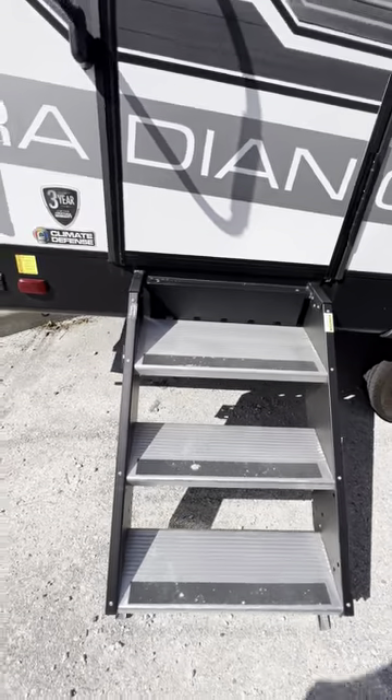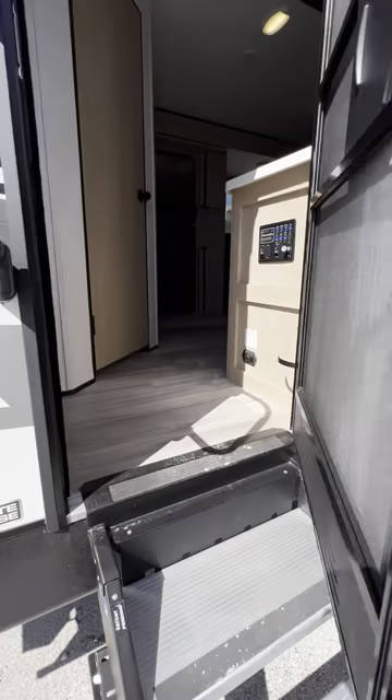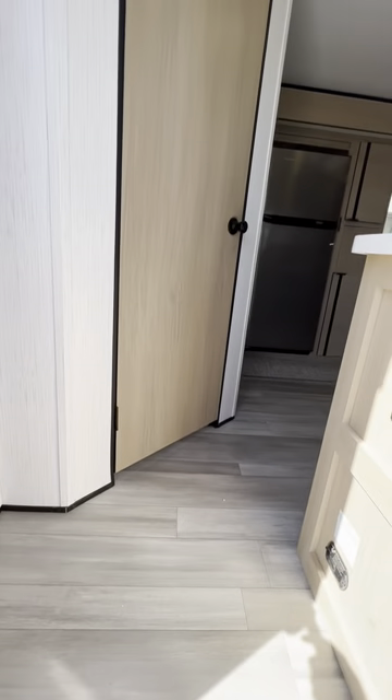Heading up into the inside of the unit, we have solid steps — I love those. Being six-foot-three and 250 pounds, I like stepping on things that are solid. There are friction hinges on the door. Step on inside and take a little panoramic look around.